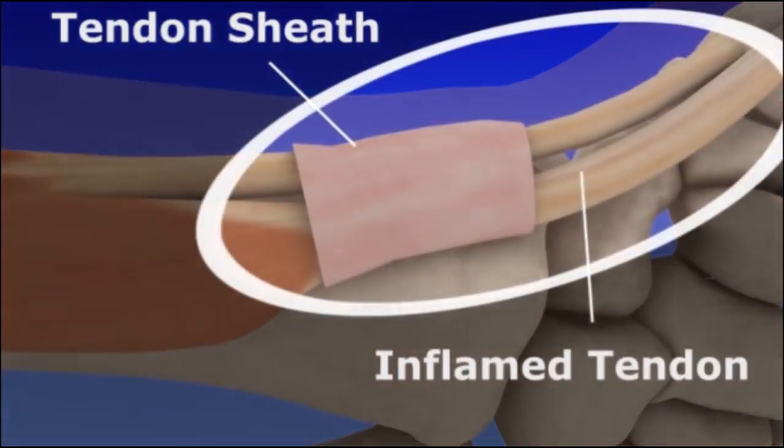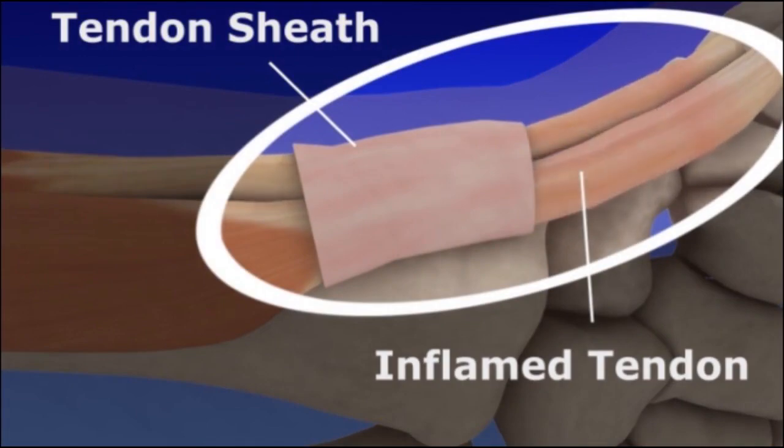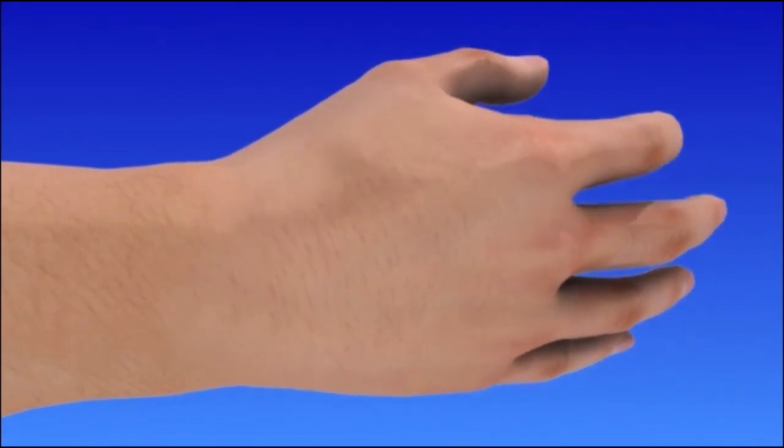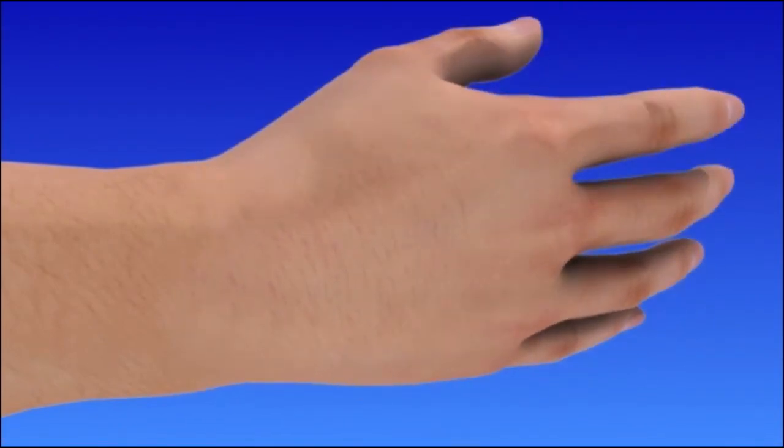De Quervain's tendinitis is caused by tendon inflammation at the thumb side of the wrist. The tissue surrounding the tendons becomes inflamed and may swell. Repetitive hand movements, thumb pinching, squeezing, and moving the wrist toward the little finger are motions that may lead to De Quervain's tendinitis.